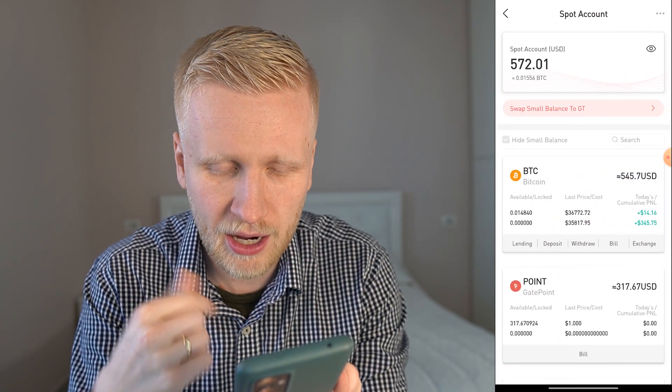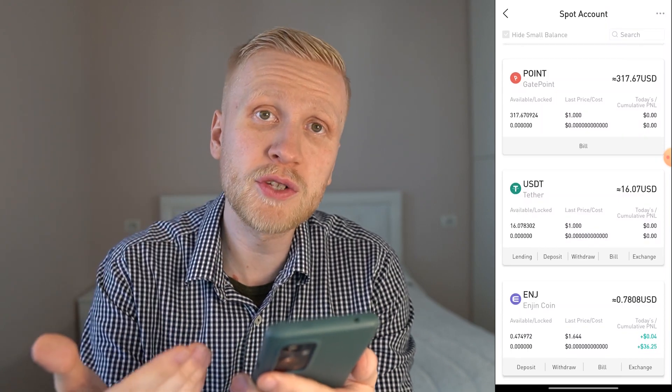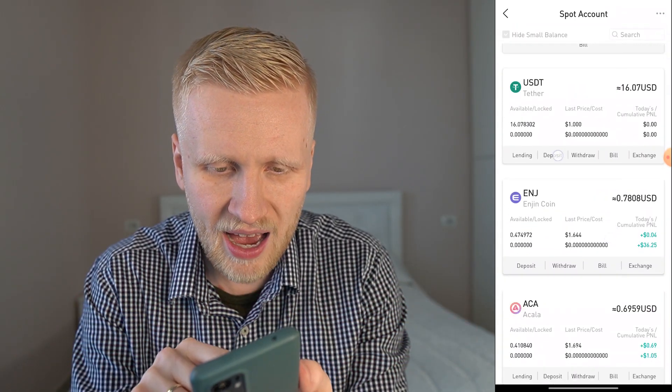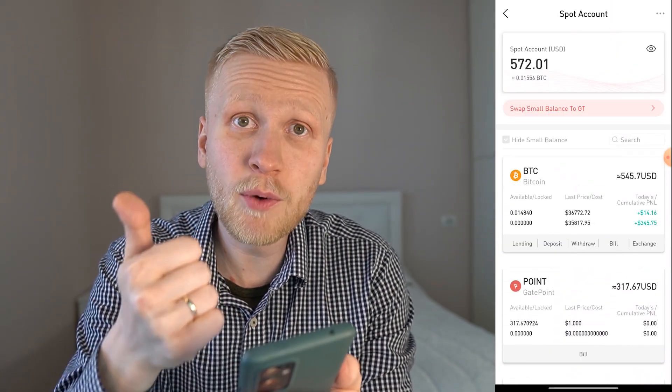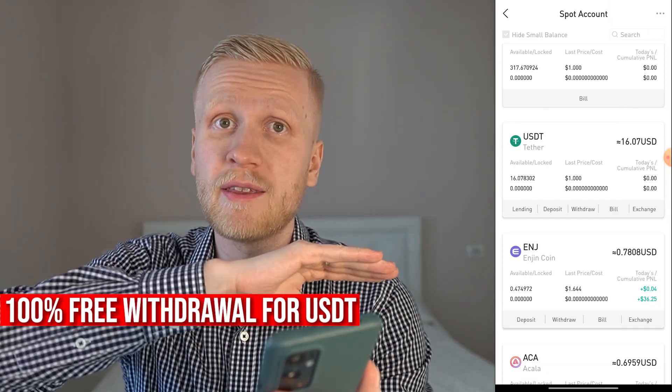Now, how do we withdraw? When you come here to wallet and then to spot account, you can easily withdraw. You simply choose which currency you want to withdraw. In the same way you can also deposit — you choose the currency and click deposit. I'm going to withdraw using USDT because we can do it for 100% free on gate.io.